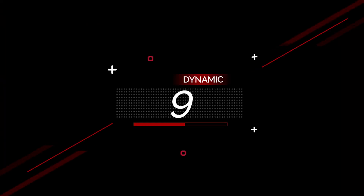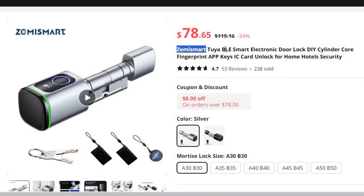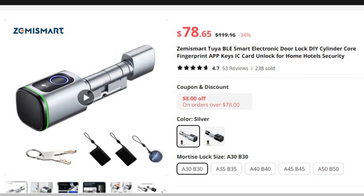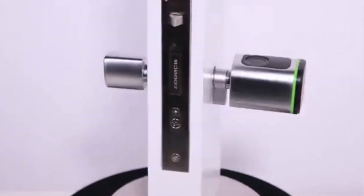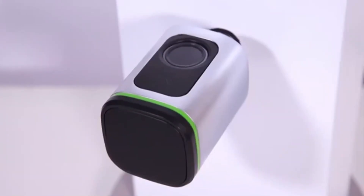Number 9: Zemismart Tuya BLE Smart Electronic Door Lock. This smart door lock is here with 34% price off — now you can get it at around $78. In an age where convenience and security go hand-in-hand, the Zemismart Tuya BLE Smart Electronic Door Lock emerges as a cutting-edge solution to fortify your home or hotel security.